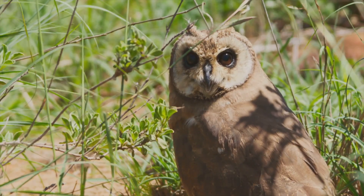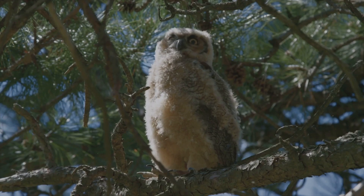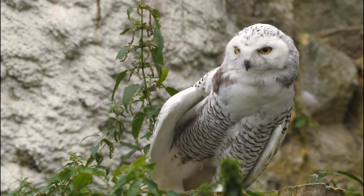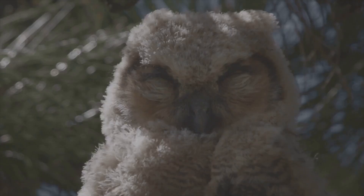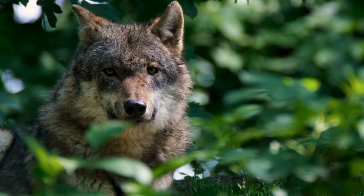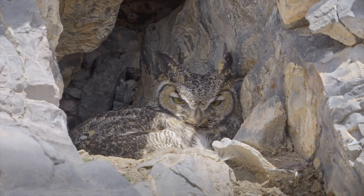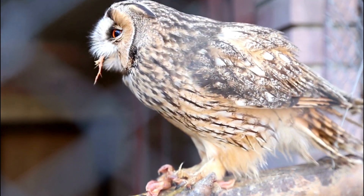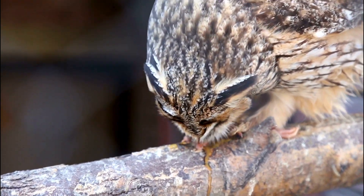What's the evolutionary benefit of turning your head so far? It turns out it's not just for showing off. Owls are stealth hunters, and their ability to remain perfectly still while scanning for prey helps them avoid detection. Whether it's a mouse scurrying below or a predator lurking nearby, their head-turning skill gives them a crucial edge in the wild. Every second counts — being able to spot danger or dinner without moving their bodies makes owls incredibly efficient hunters.